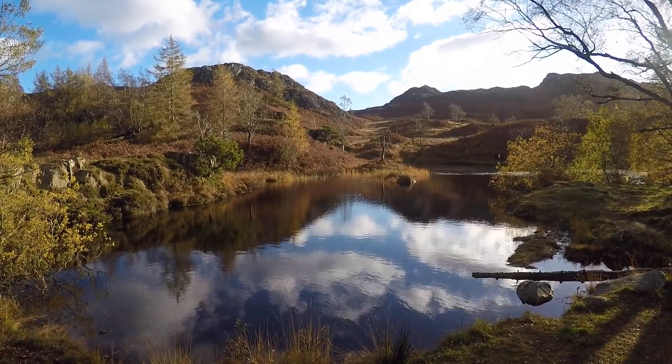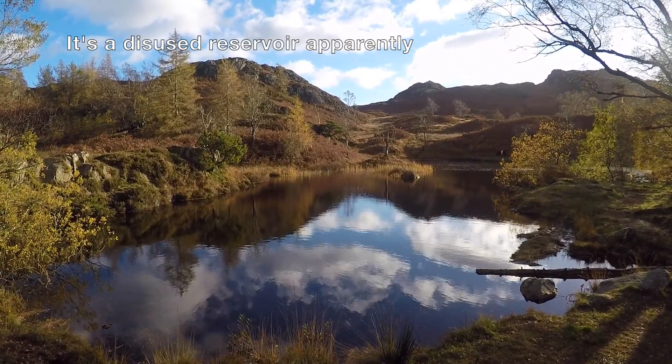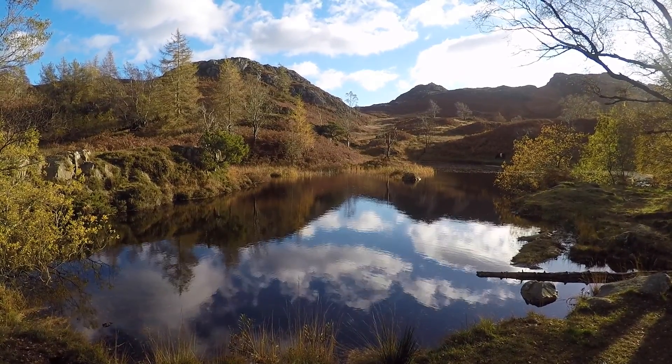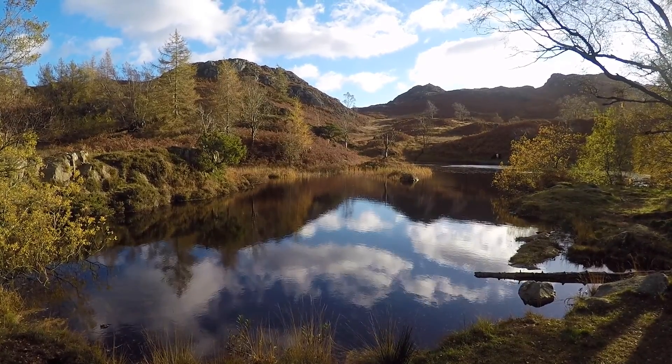We've come across this beautiful little tarn nestled up on the hillside. I've managed to take a few pictures with the infrared which look really impressive, and we're also getting to the point where we're going to get some views. It's going to be very nice up here later on — I can just see it.